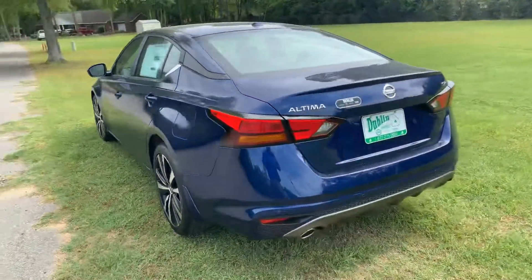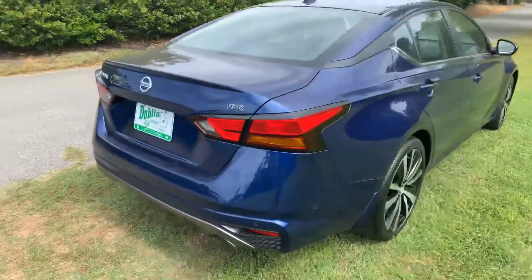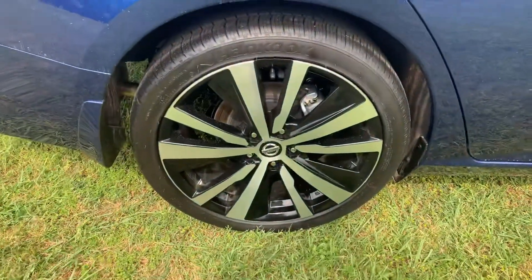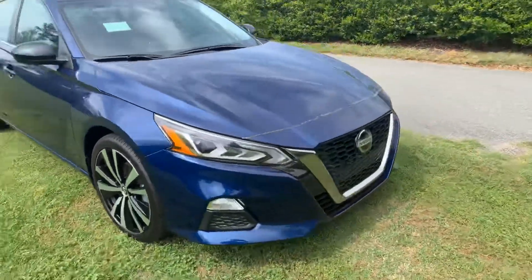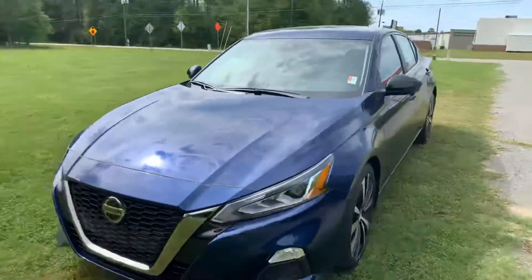It does have a two and a half liter four-cylinder engine, dual exhaust in the rear. It is a nice blue color, great looking black and silver alloy wheels, very aggressive front end, and does have a CVT transmission.